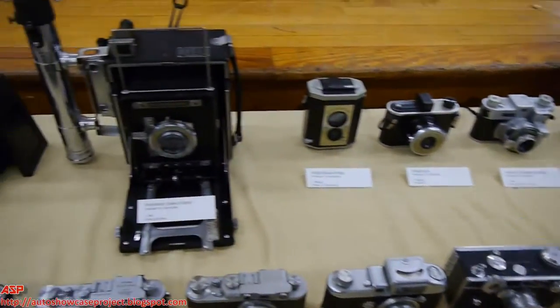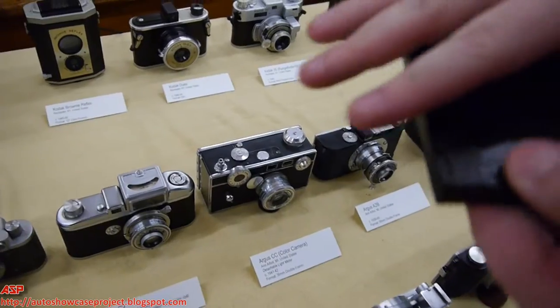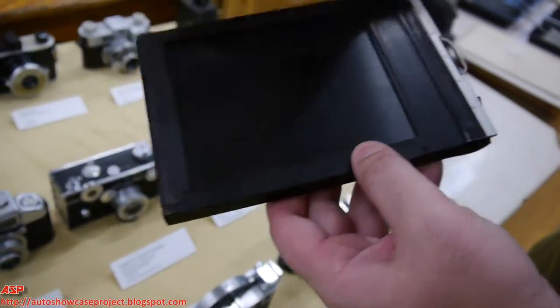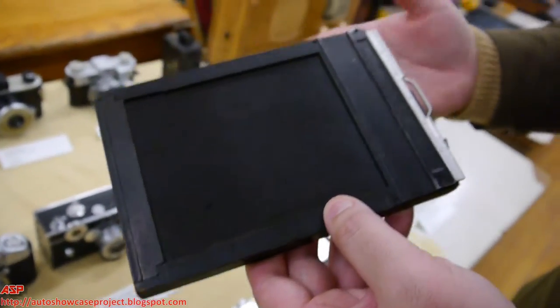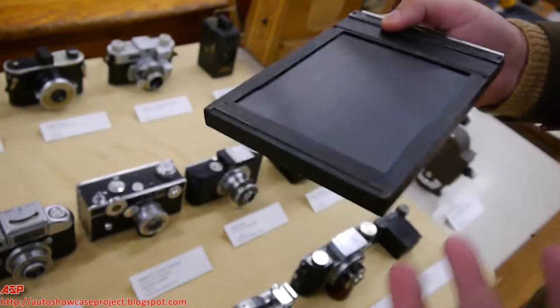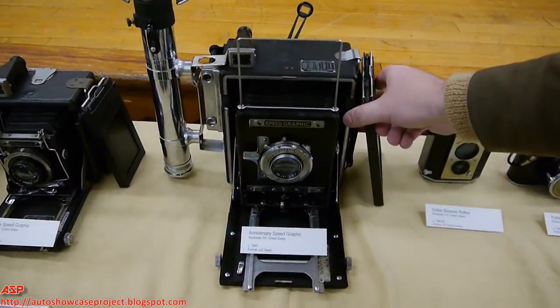Sheet film is slower to work with but gives incredibly good quality. A camera like this would take a film about this big — that's how large the exposure would be. The quality is going to be much better, so if there are focus errors or exposure errors, there's more leeway — more wiggle room essentially.